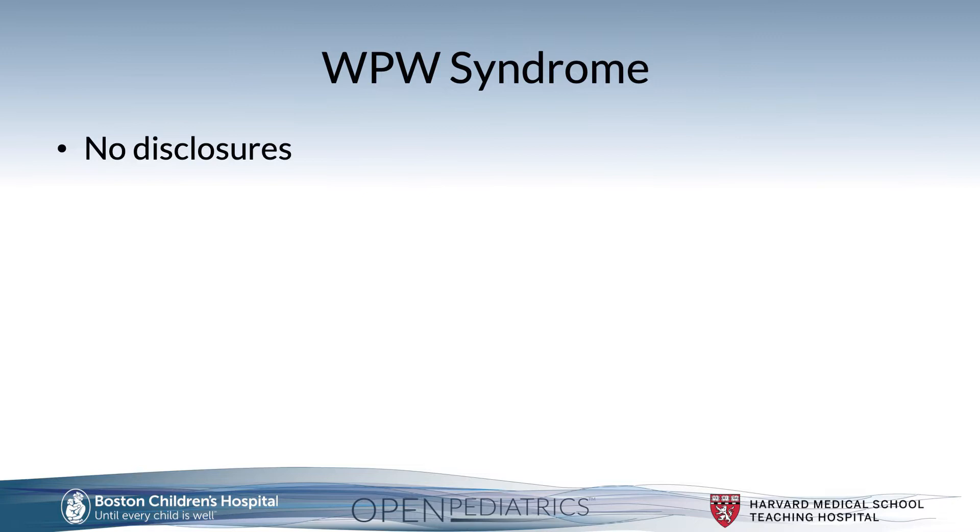I have no disclosures for this presentation. This lecture is purely for educational purposes, and the information provided should not be used as a replacement for the expert advice of cardiology, anesthesiology, and intensive care consultations.